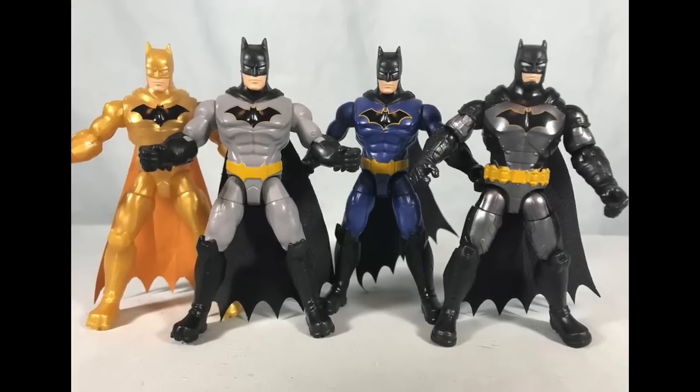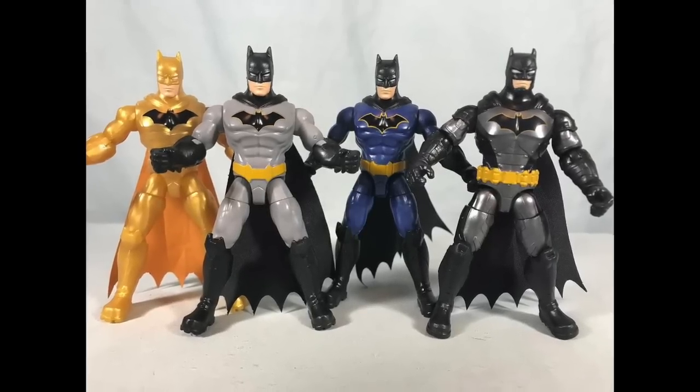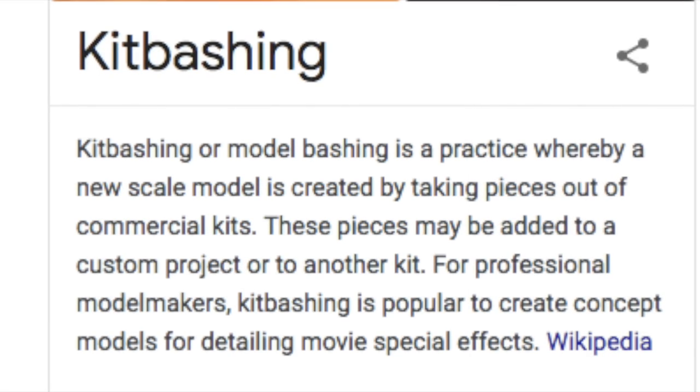You can often get a lot of mileage out of that, especially for collector and kid lines, where you can make a figure look very different just with different shades of paint. So all of these Batman figures — I think the one on the right might have a different head — but they're all the basic same body with new paint.